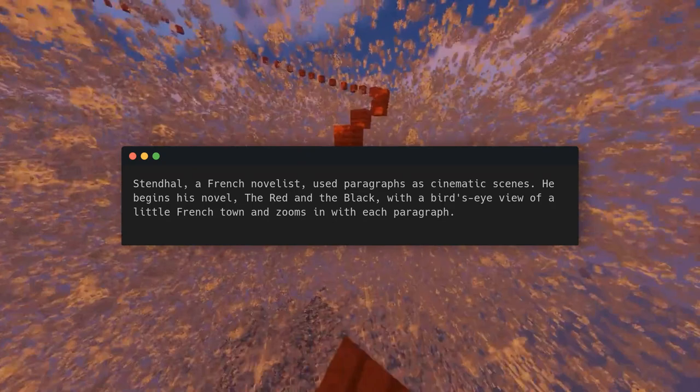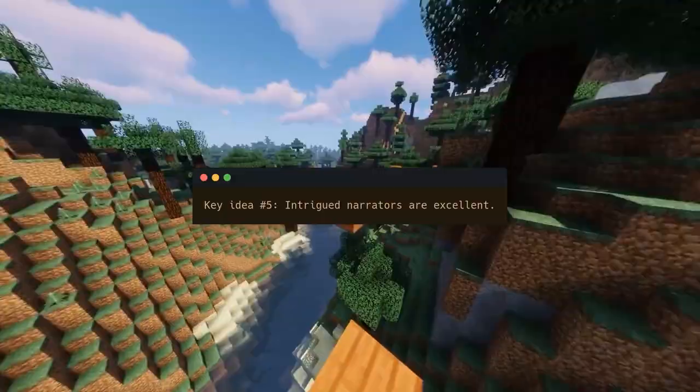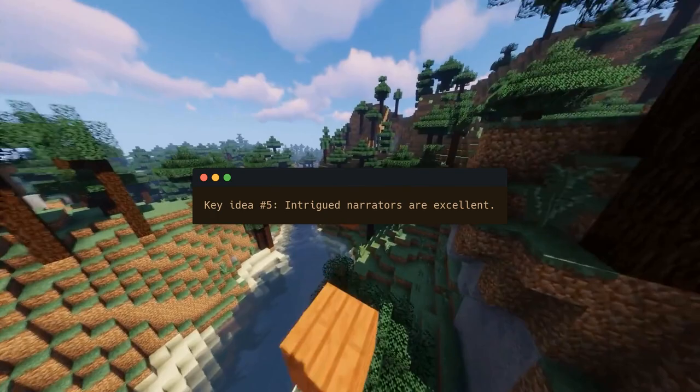Stendhal, a French novelist, used paragraphs as cinematic scenes. He begins his novel The Red and the Black with a bird's eye view of a little French town and zooms in with each paragraph. We fly over the town, approach the busy main street, and zoom in on our protagonist.